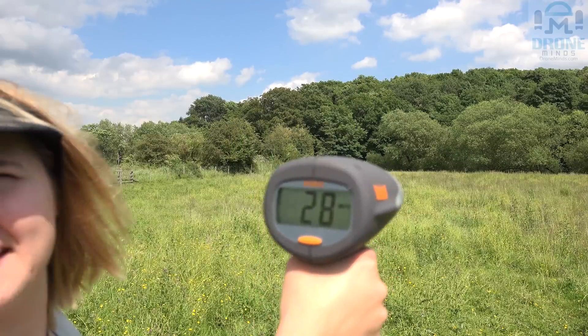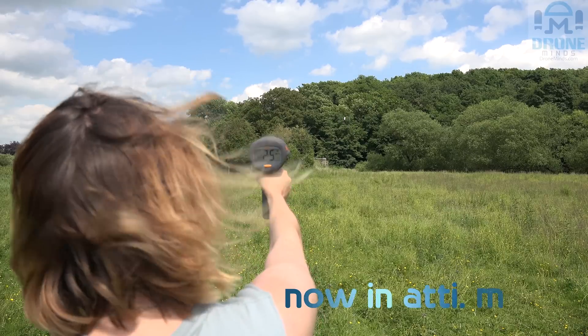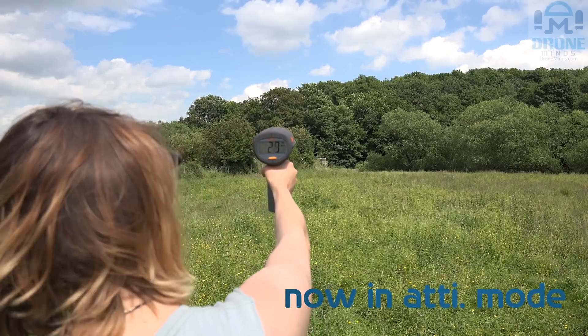28 mph again. Inspire 1 X5 camera on. 30 miles per hour.